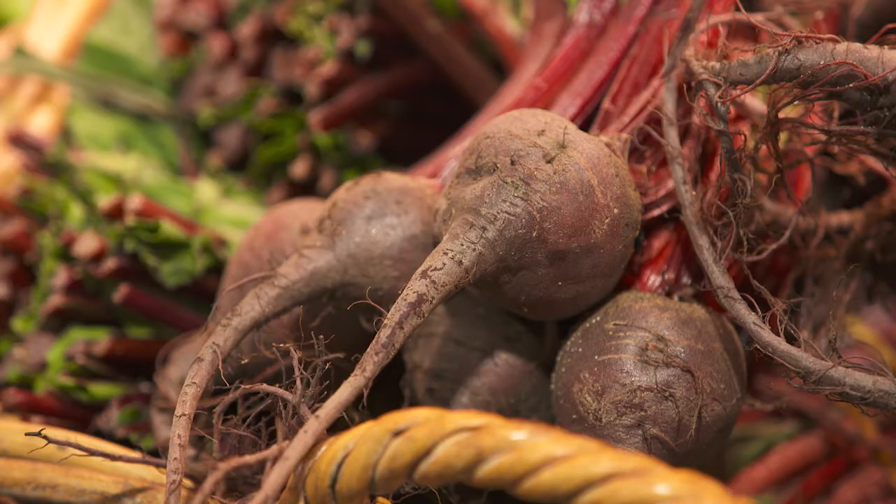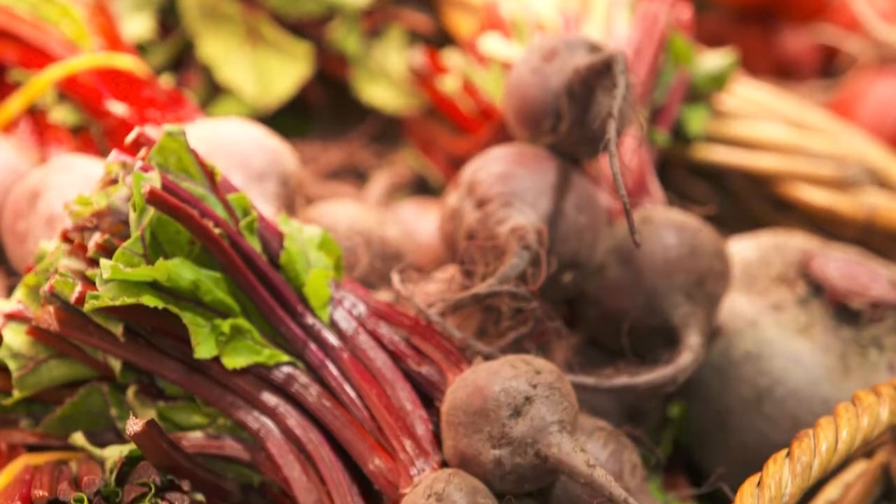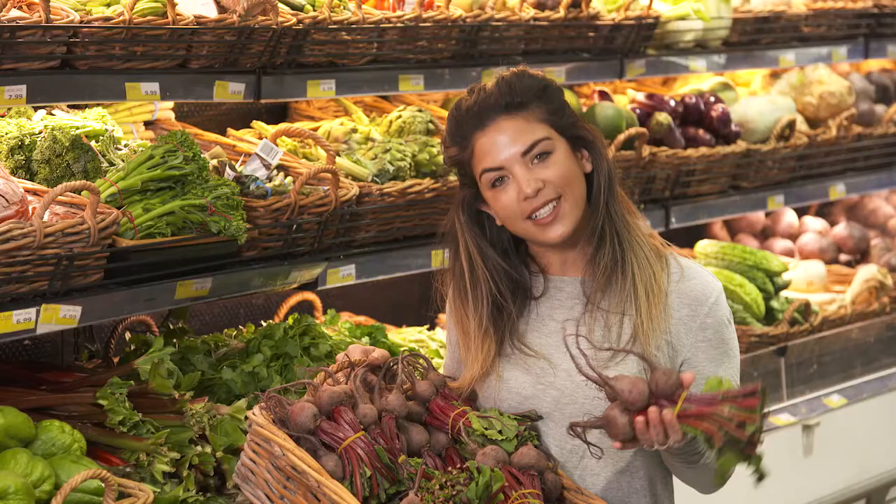I add raw beetroot to my morning juice, add it to a tray of roasted vegetables, or blend it with chickpeas, garlic and cumin for a colourful take on the classic hummus dip.